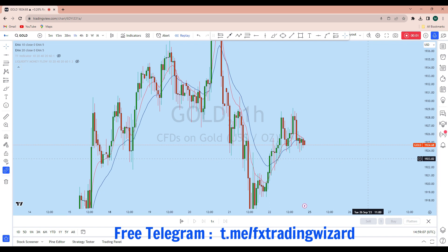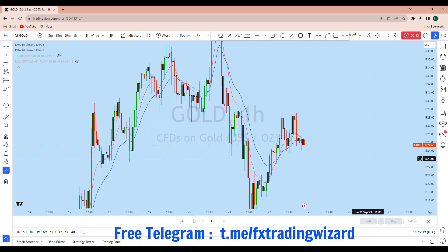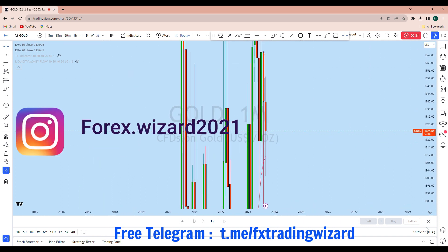Hello trader. I'm going to do a complete multi-time frame analysis on gold. Let's see what kind of trading opportunity we currently have in this instrument. From the lower time frame we can see that gold is currently showing a significant trading opportunity. But before we discuss how we can trade, let's look at the bigger picture.